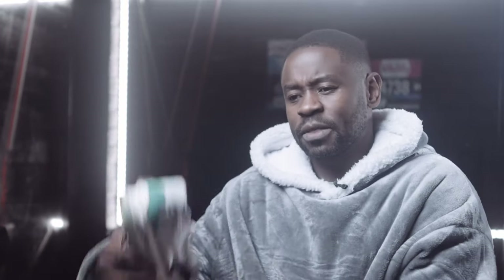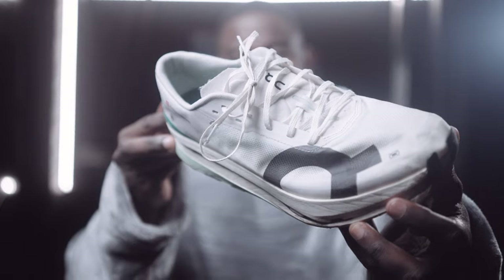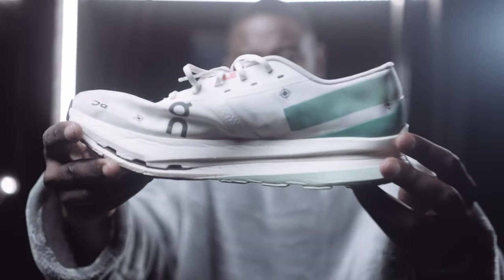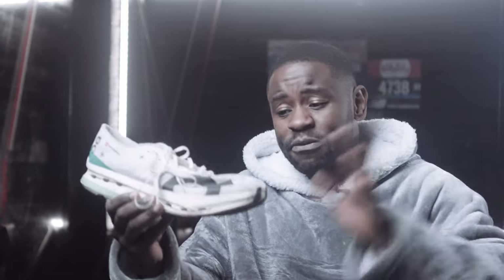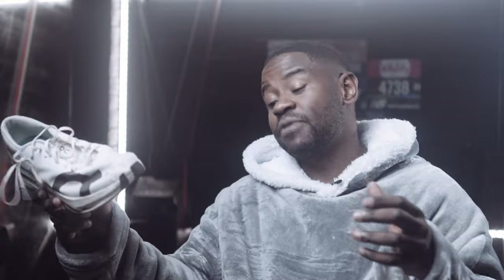At number three is On Running's Cloud Boom Echo 3. On Running has turned a corner this year — they've started making serious running shoes. They've always been exceptional in aesthetics and lifestyle appeal, but with the Cloud Surfer 7, the Cloud Eclipse, and now the Cloud Boom Echo 3 with new Pebax foam, they're genuinely contending with shoes like the Vaporfly 3 in performance.